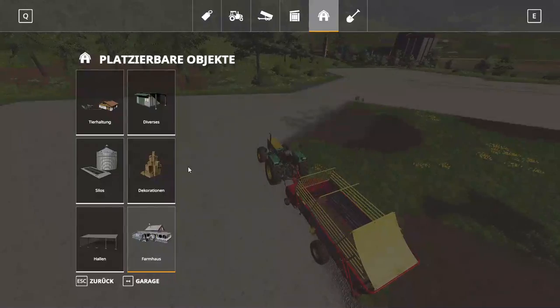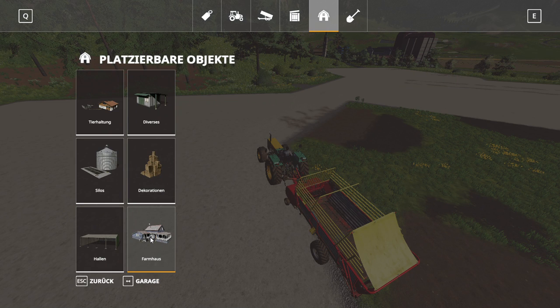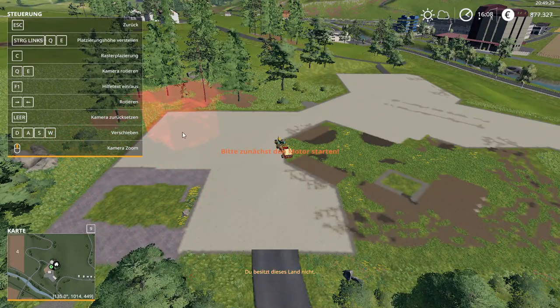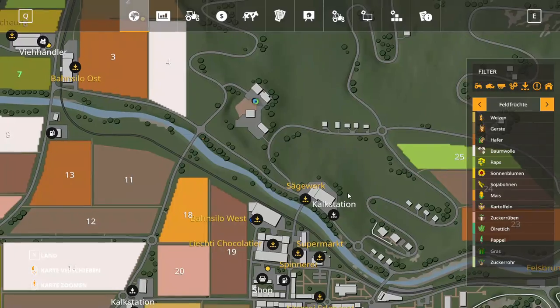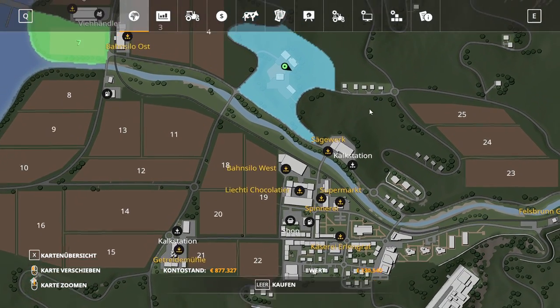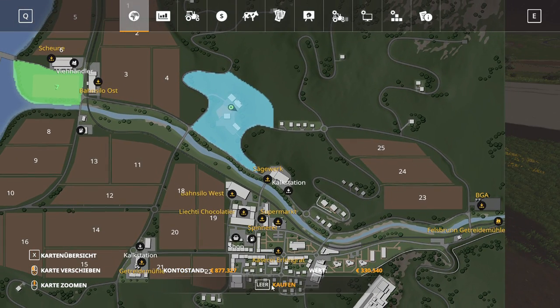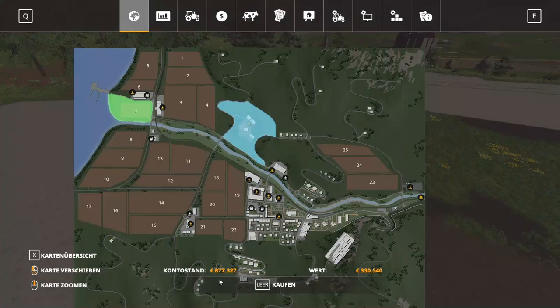We're going to buy a farmhouse here. What a nice farmhouse — that is a house from the Alpine DLC pack, that is awesome. We're going to probably place it here on the entrance. I think we have to buy the land first. Let's go to land and see how much that is. We have 877,000, so that minus that leaves me with about 500,000.